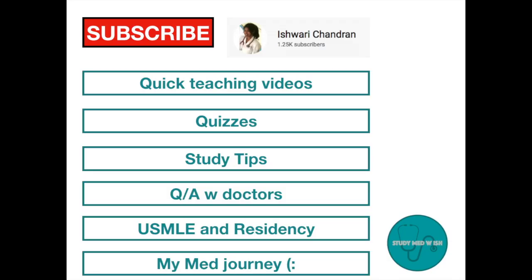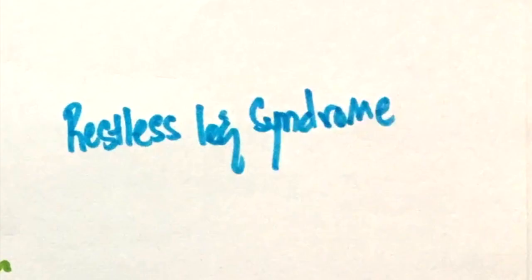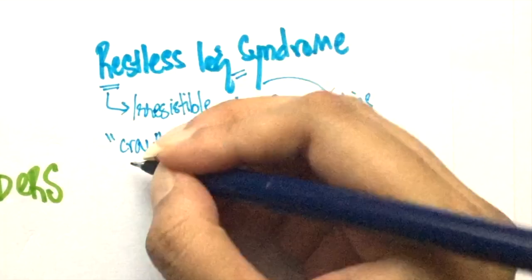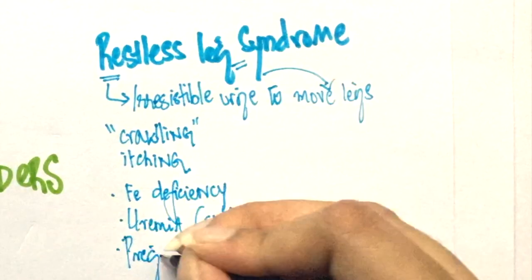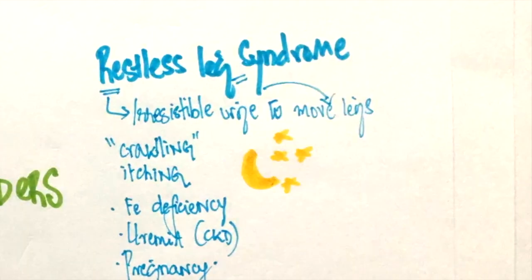The first on our list is Restless Leg Syndrome. From the name, we can figure out that patients with this condition have an irresistible urge to move their legs. It is often accompanied by a crawling sensation in their legs and itchiness. It is associated with iron deficiency anemia, uremia, and pregnancy. It usually occurs at night, so patients would also complain of poor sleep.